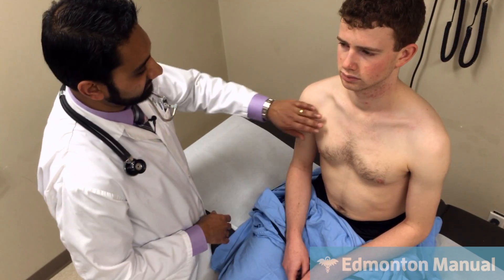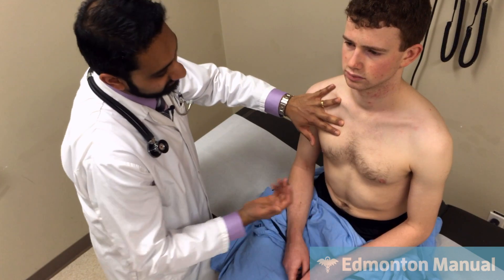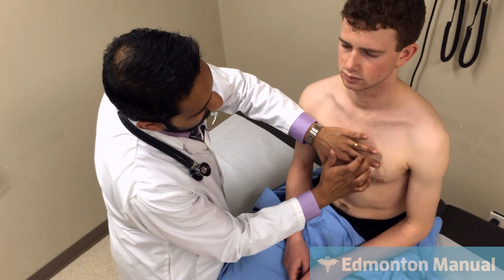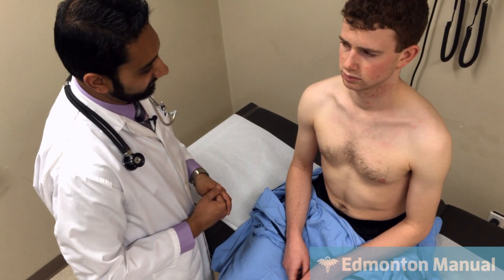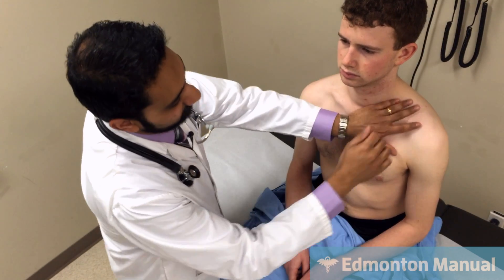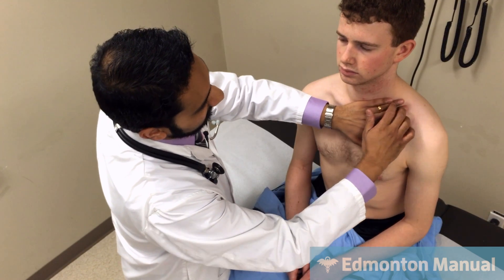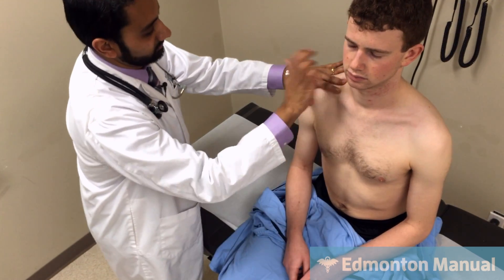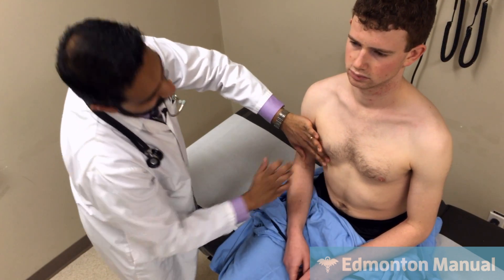Moving on to percussion. One of the key areas where you can get hyper-resonance is the right upper anterior chest — that seems normally resonant to me. There should be dullness over the heart, and it is dull. Decreased cardiac dullness would be a positive finding, but he doesn't have that. Percussion over the apices also sounds normal.